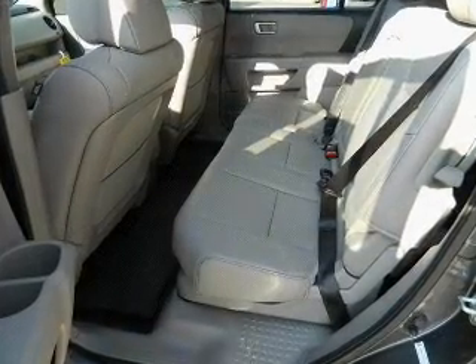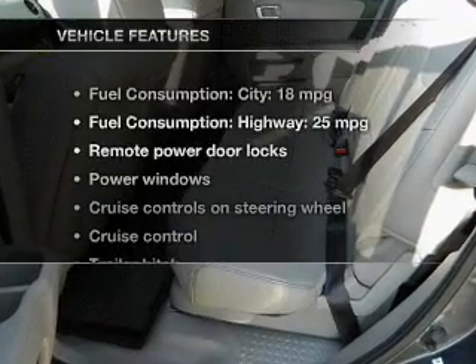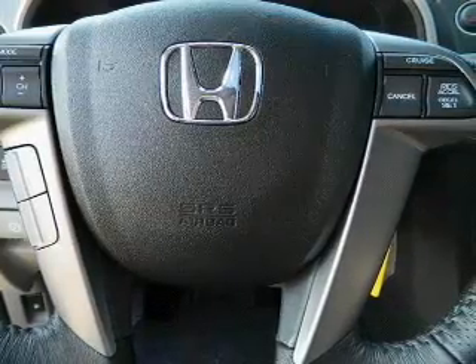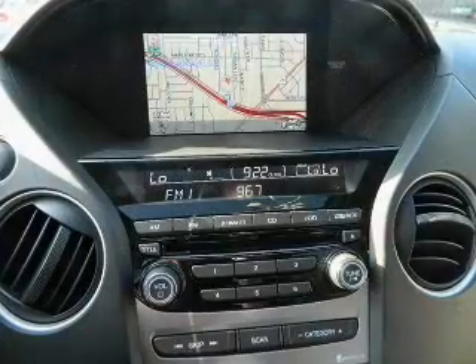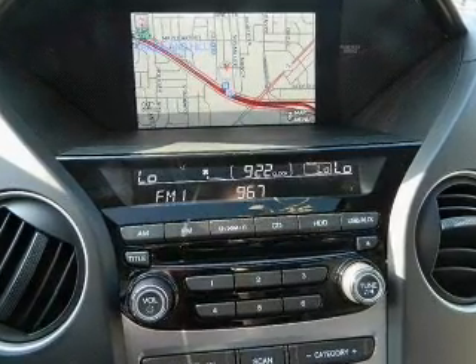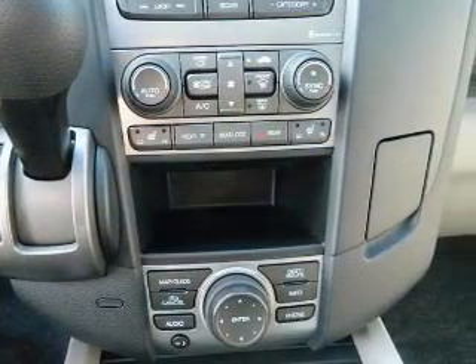Memory settings are one of many features, and with these notable features, you won't want to miss out on the opportunity to own this amazing ride. Leather seats, power door locks, power windows, cruise control, Bluetooth wireless, an AM-FM stereo with a CD player, and satellite radio.